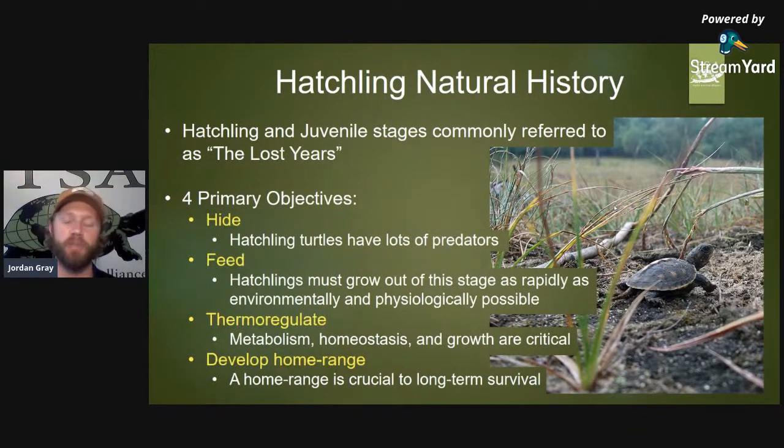Number two is feeding. You have to get food in your body for your metabolic processes to occur and especially for growth. The hatchling phase is a very dangerous time, so it's in the hatchling's best interest for survivorship to get out of that hatchling phase as quickly as possible. That depends on environmental and physiological factors — availability of water and food, temperature, and different climactic conditions.